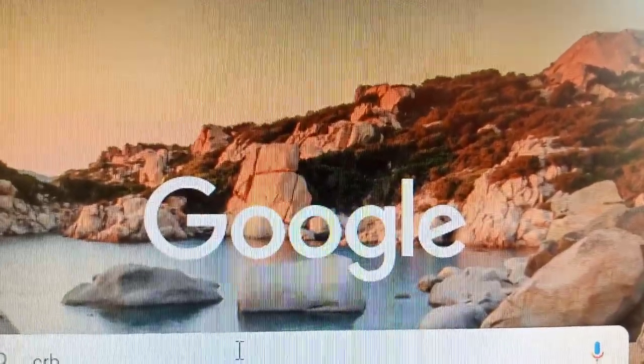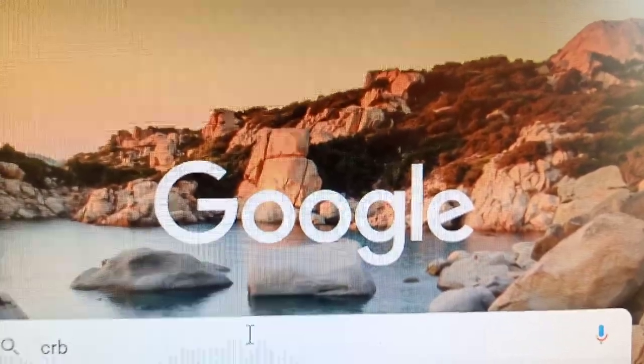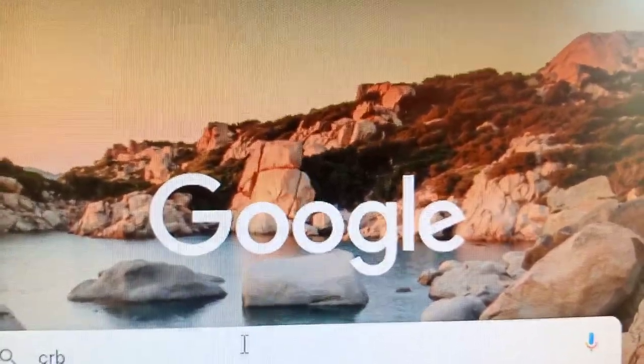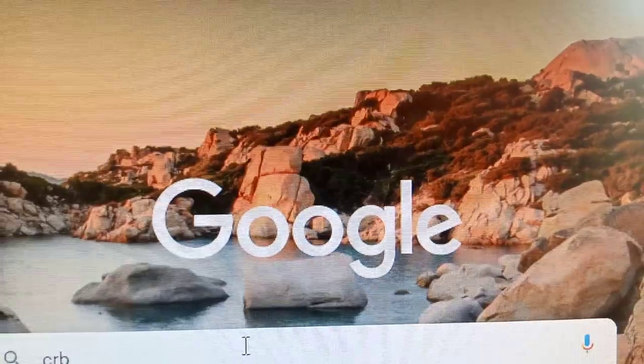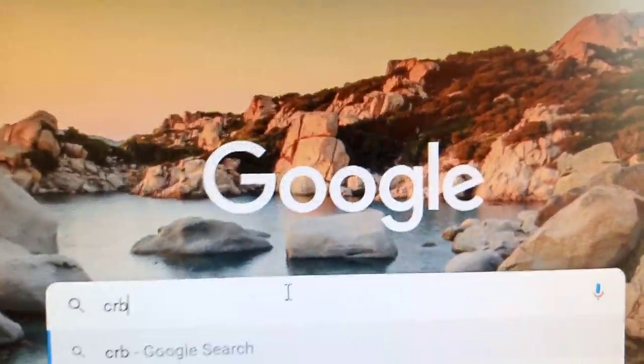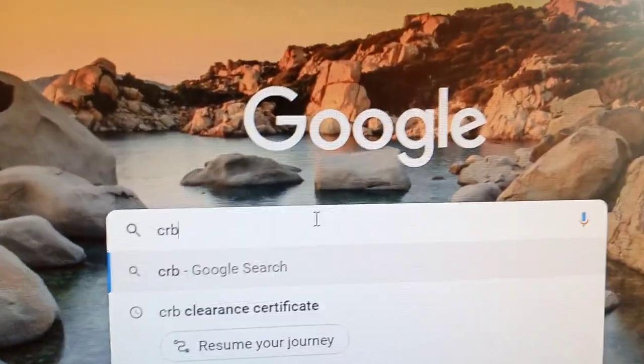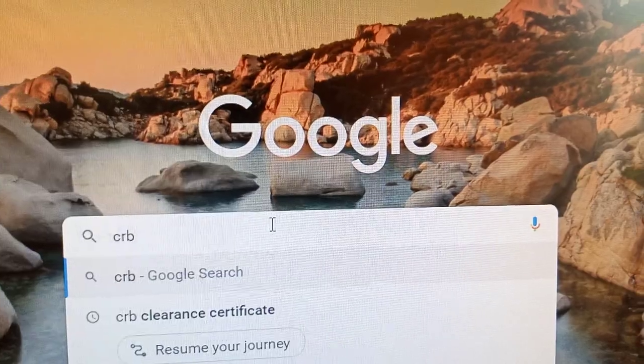Hello guys, hope you are doing good wherever you are. In today's video, I'm going to share with you how you can get a CRB clearance certificate here in Kenya. Follow me step by step and I'm very sure that at the end of this video you will be able to get yourself a CRB clearance certificate.